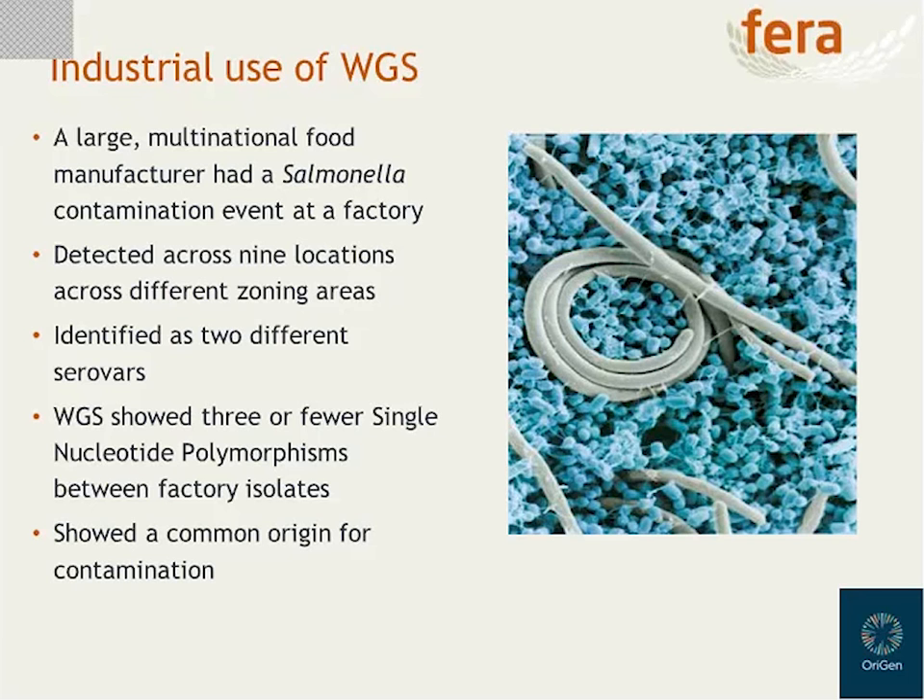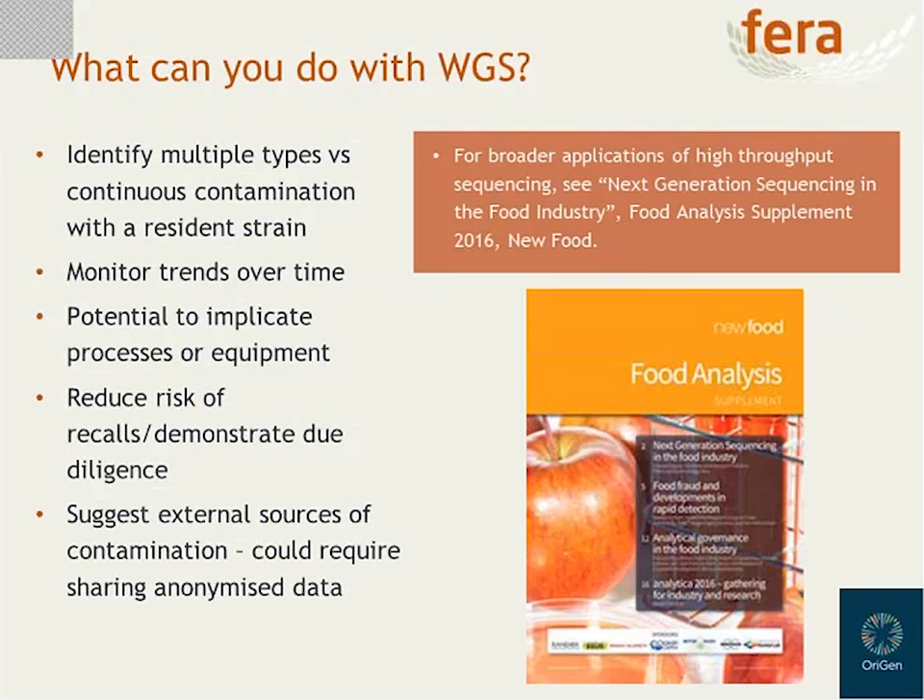At FERRA, we're definitely convinced that WGS has a role to play for the food industry, and there are all sorts of different applications. One really interesting example is looking at trends over time — for instance, whether you have a resident strain of Listeria in your factory that is persisting through decontamination events, indicating a problem with hygiene methods, or whether you have successful eradication of a type followed by reintroduction of new types, which might indicate a failure of biocontrol. WGS is so accurate it has the potential to implicate individual pieces of equipment harbouring and disseminating contamination. And if you have access to isolates from foodstuffs, you can start to make links to external sources of contamination to understand how exactly a pathogen got into the factory in the first place.